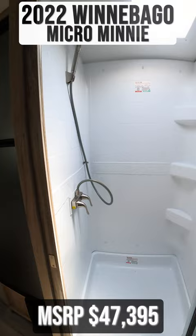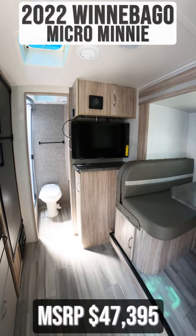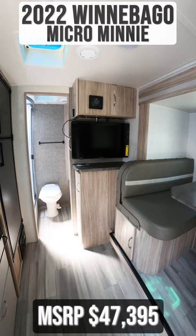Right outside the bathroom is your flat-screen TV and multimedia head unit. And in the front of your trailer is a queen-size bed.